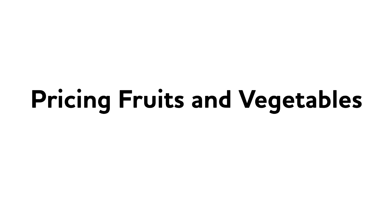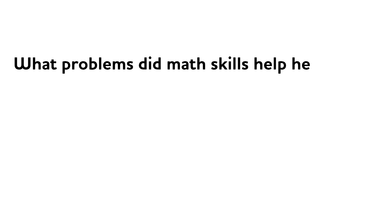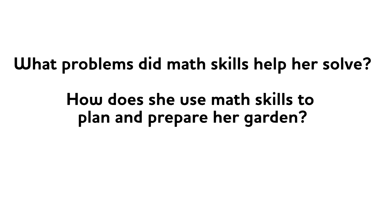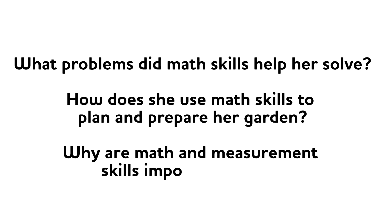And tracking how many plants grow so they know how much they may be able to harvest. And pricing fruits and vegetables to sell at the farmers market or to a store or restaurant. I'm sure there are many more we can come up with. But right now, as you listen to my friend, think about the following questions: What problems did math skills help her solve? How does she use math skills to plan and prepare her garden? And why are math and measurement skills so important to her?